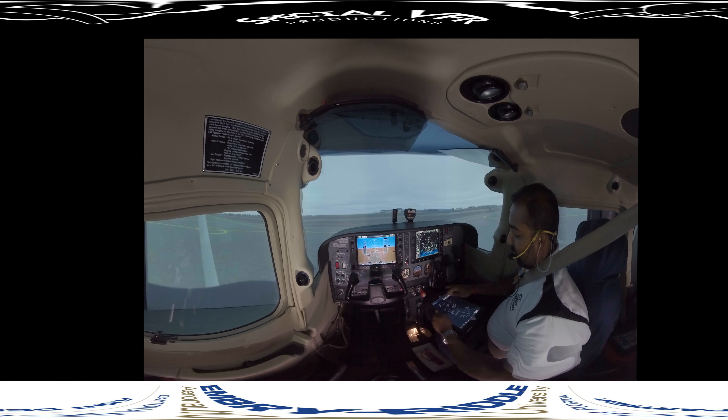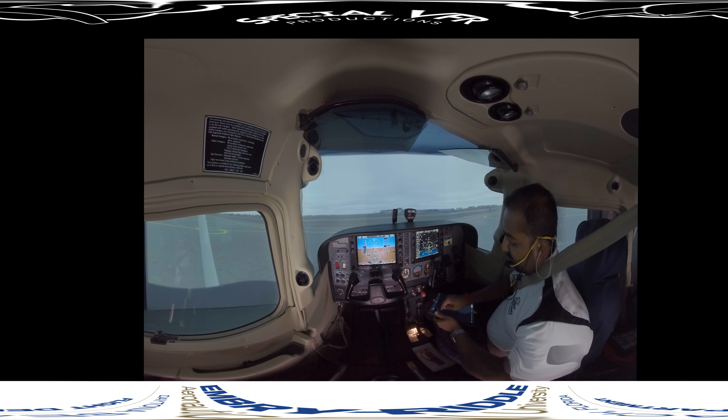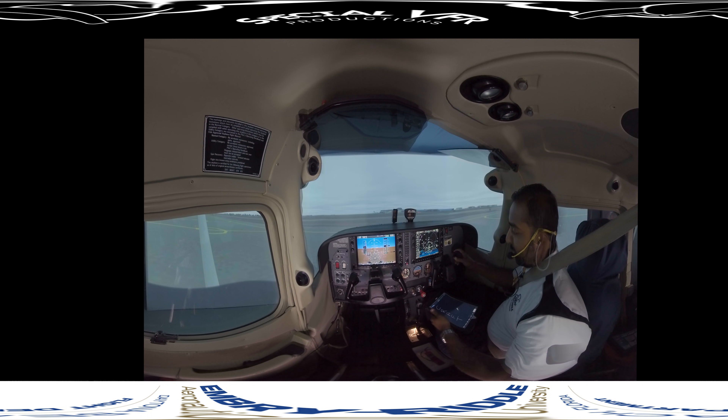When picking up your clearance, we use an acronym called CRAFT. C stands for clearance limit, R is route, A is altitude, F is frequency — the departure frequency — and T is transponder, for your squawk code. That's generally the order an IFR clearance will follow. So we'll call clearance delivery and see what information they give us.